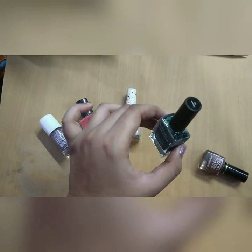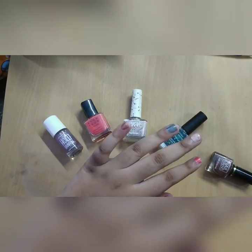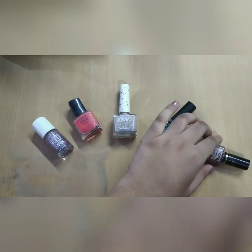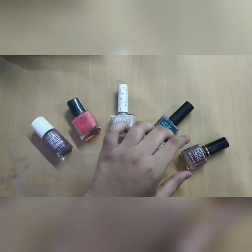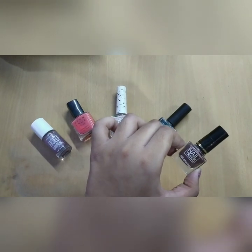which is available at Miniso, and this is in the shade Ocean. You can see it is a light bluish shade of nail paint with glitters. Then lastly we have the Nail Trend nail polish,